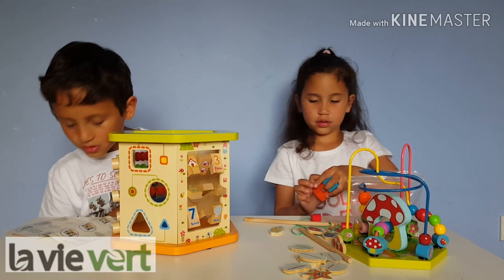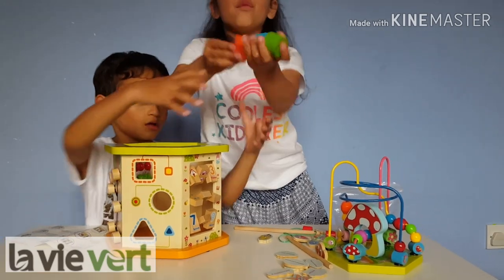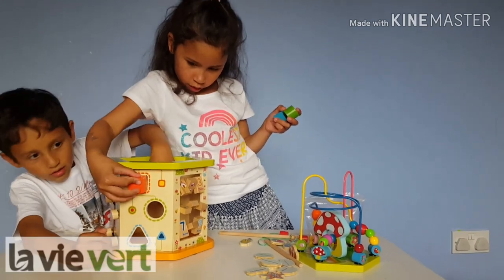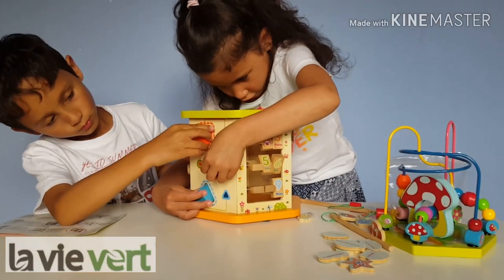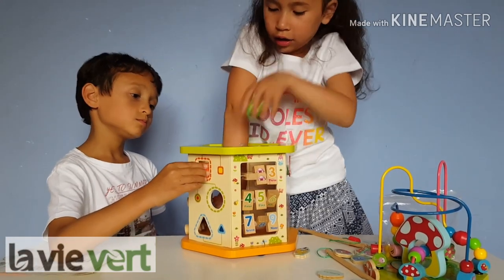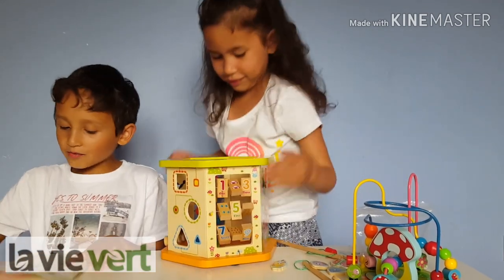The next activity is a shape sorter. Right here we have some shapes — look, a square! Go to the square. Let's do three, two, one. Okay guys, let's move on.